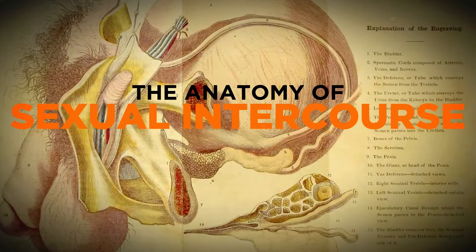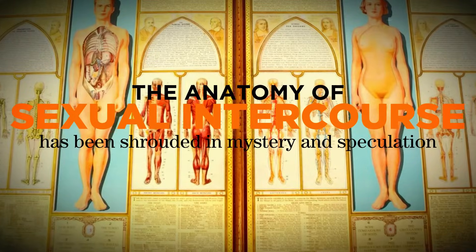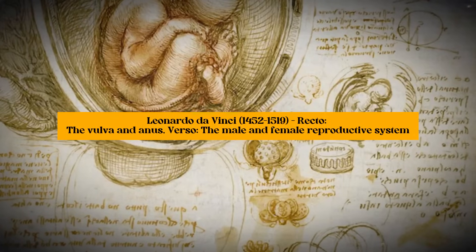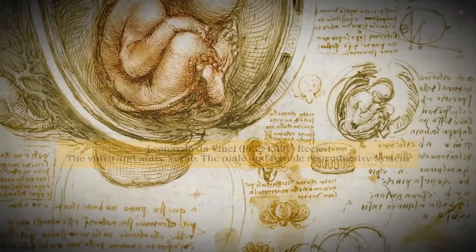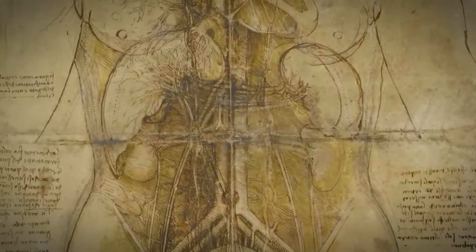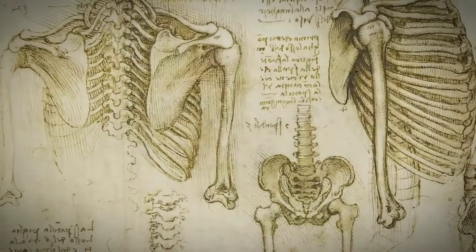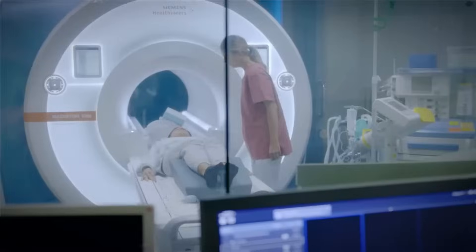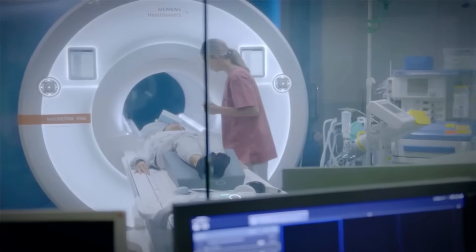Historically, the anatomy of sexual intercourse has been shrouded in mystery and speculation. From Leonardo da Vinci's attempts to depict internal anatomy during sex, through to modern scientists using early mechanical studies, uncovering these secrets has been a quest filled with both curiosity and controversy. Now, modern use of MRI offers a more precise and detailed understanding of sexual anatomy and function.